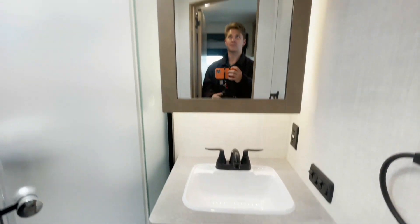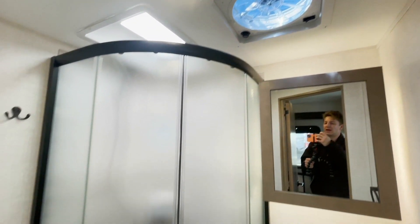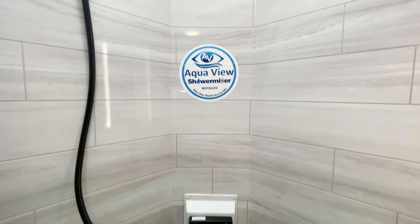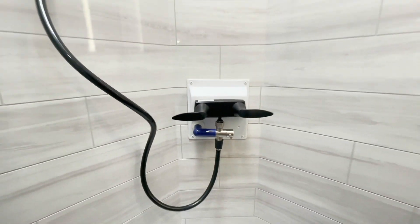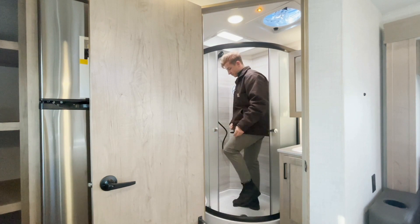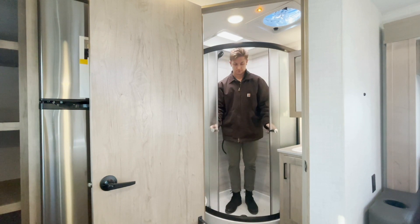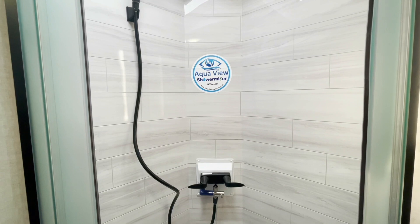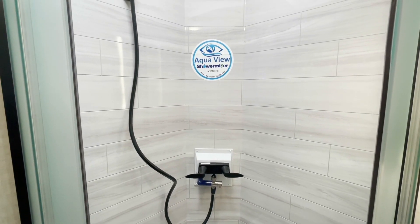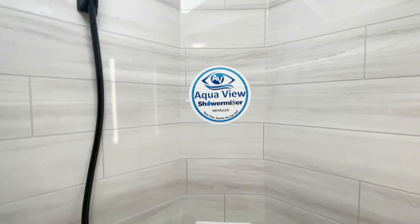There's also a sink, and the best part is they upgrade to a Fantastic Fan — it's a two-way ventilation fan, so you can either suck air out or bring air in. There's also a sticker that says AquaView ShowerMizer installed. Simply put, there's a valve down below — you can shut it off and it will take all the water that was in the lines, pump it back into the fresh water tank, and replace it with hot water. That way, as soon as you turn on the faucet, you've got hot water coming right out. The idea is that most people using this will be boondocking somewhere, meaning you want to preserve as much water as possible. How much of a waste would it be if you turn on the shower faucet and it's cold and you've got to let it warm up? That's where the ShowerMizer comes in.